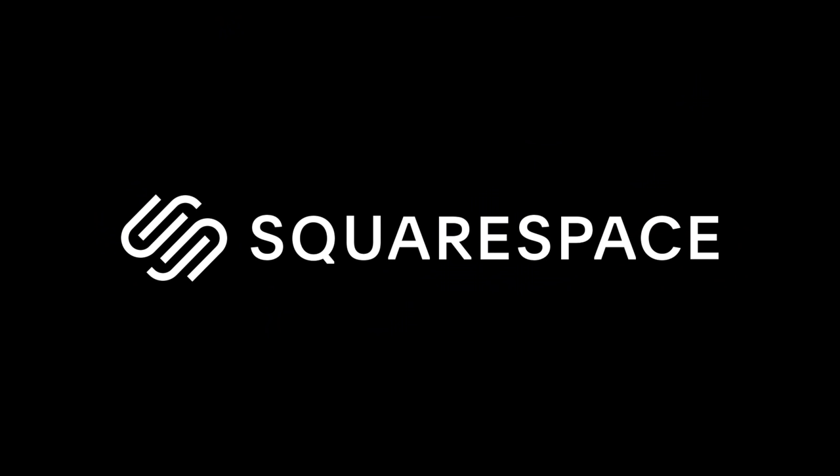A huge thank you to Squarespace for sponsoring today's video. If you want to build your own website with ease, go to squarespace.com/HenryTurner.